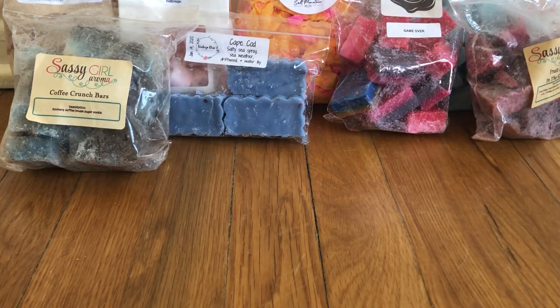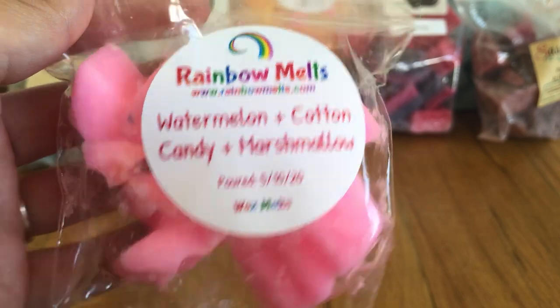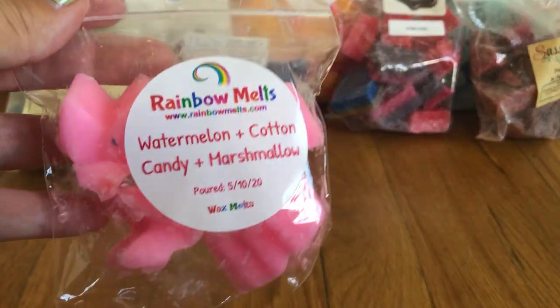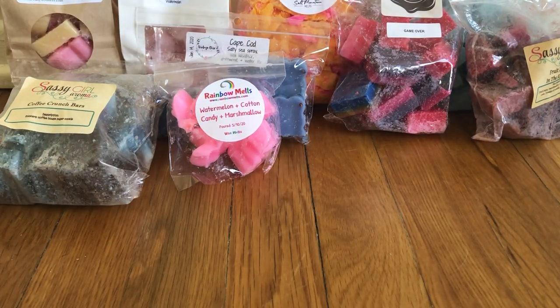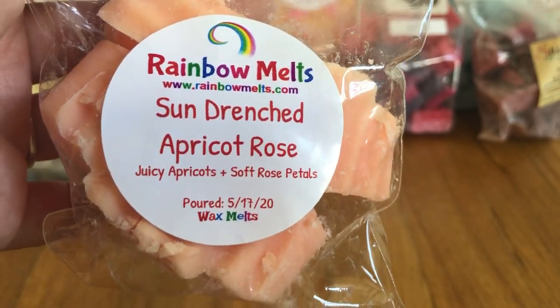I have a couple pieces from Rainbow Melts. One is watermelon, cotton candy, and marshmallow from her most recent pre-order — a daisy shape I chopped into four pieces. The other is Sun Drenched Apricot Rose, which is juicy apricots and soft rose petals.